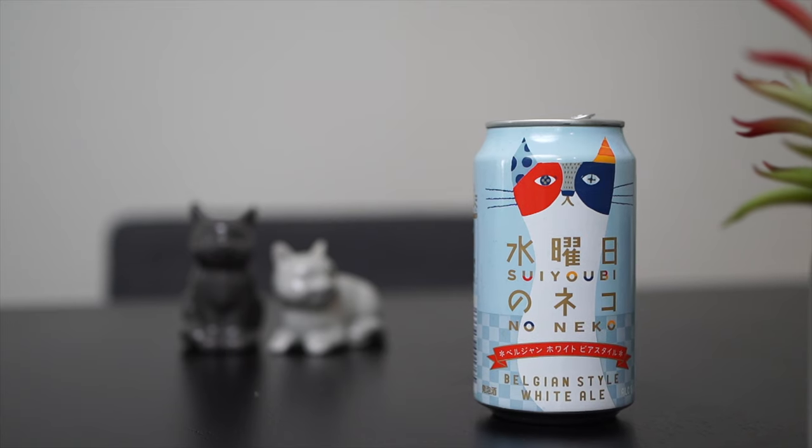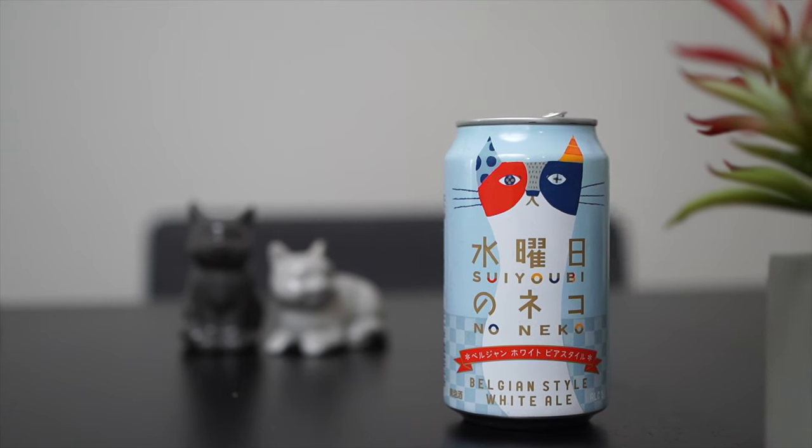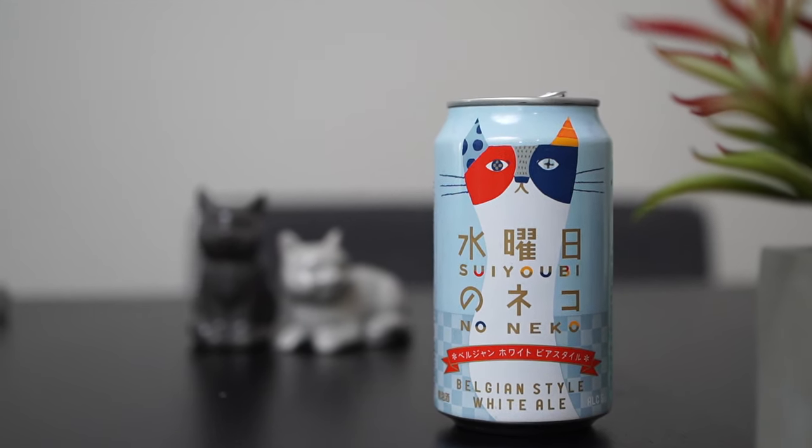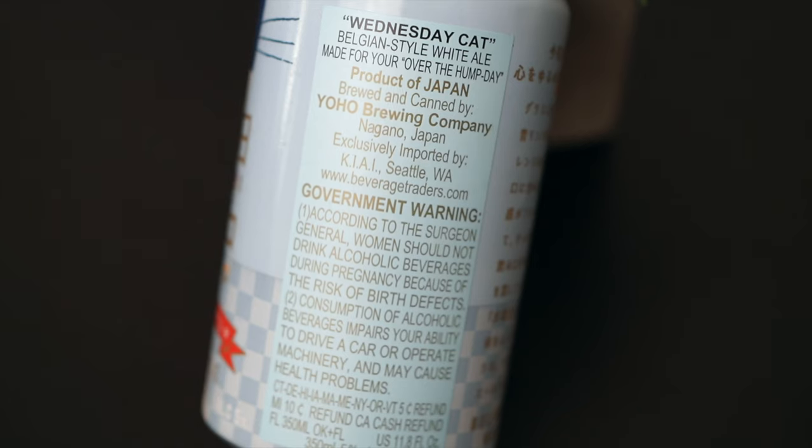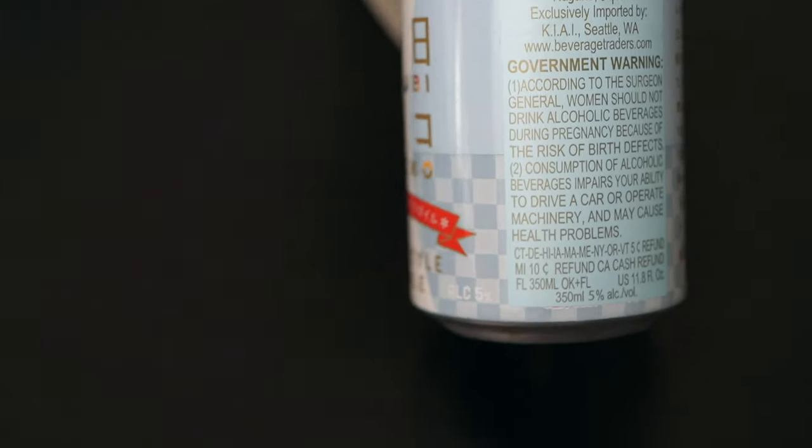Hey guys, welcome back. Today we're checking out the Suyobi Noniko Belgian-style white ale. Total mouthful. So this is a Japanese Belgian-style white ale.